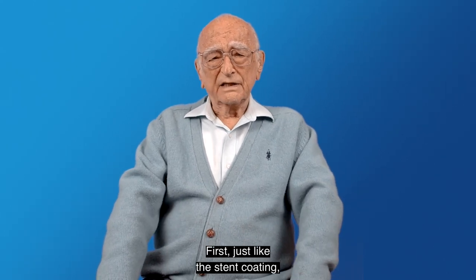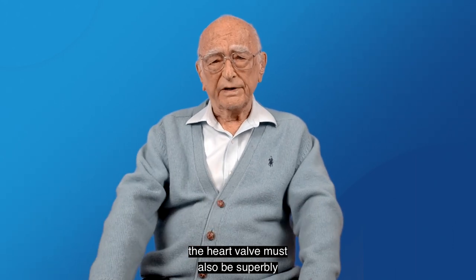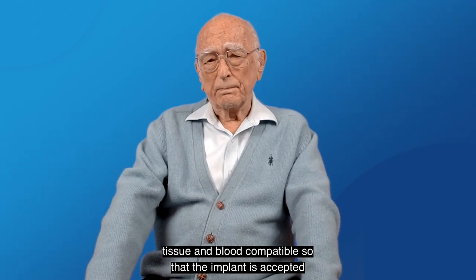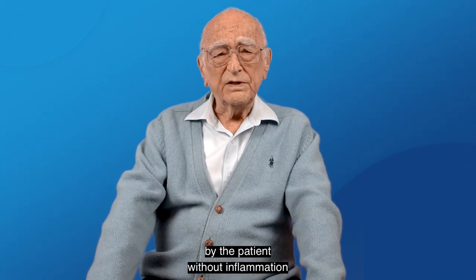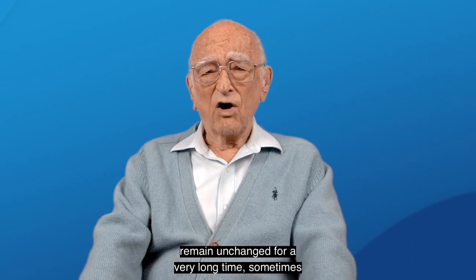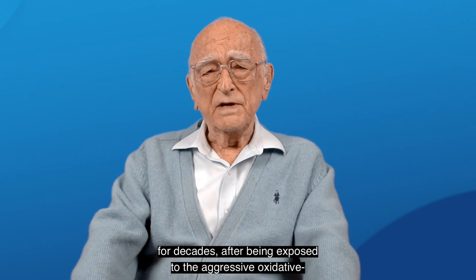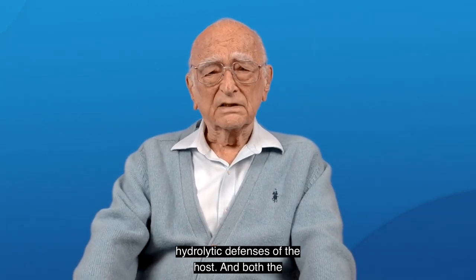First, just like the stent coating, the heart valve must also be superbly bio- and hemocompatible — that is, tissue and blood compatible — so that the implant is accepted by the patient without inflammation or immune reaction. Both must also be biostable, meaning that the implant must remain unchanged for a very long time, sometimes for decades, after being exposed to the aggressive oxidative hydrolytic defenses of the host.